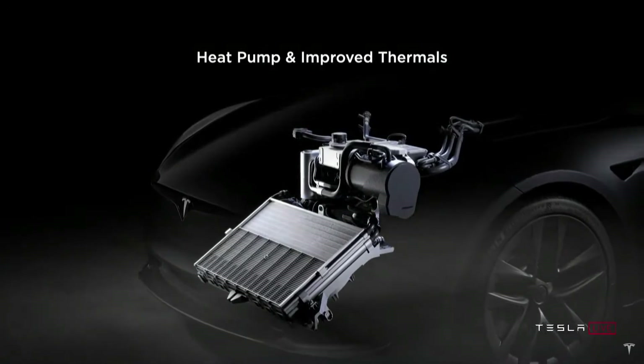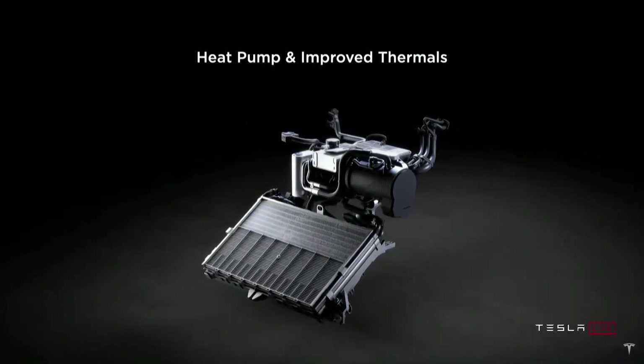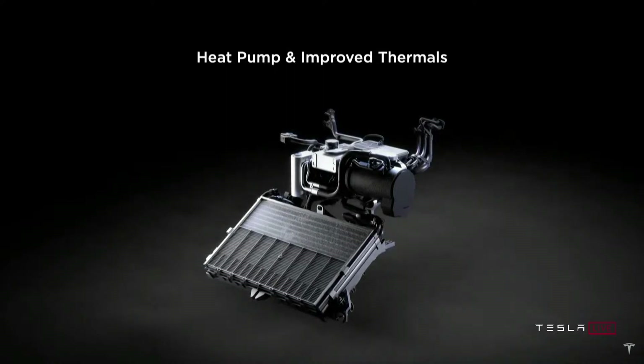We also have the latest and greatest heat pump, essentially the HVAC system for the car — 30 percent better cold weather range and 50 percent less energy required for cabin heating in freezing conditions. You'll see very little degradation in cold weather. The radiator is twice as big for heat rejection, so you'll be able to do back-to-back zero-to-60s, go on the track flat out, and as you'll see tonight, this car just doesn't get winded.